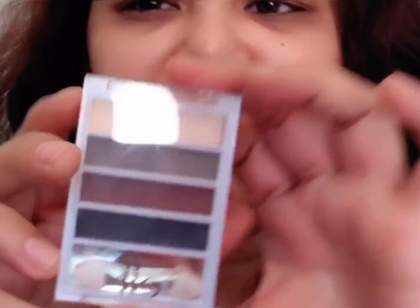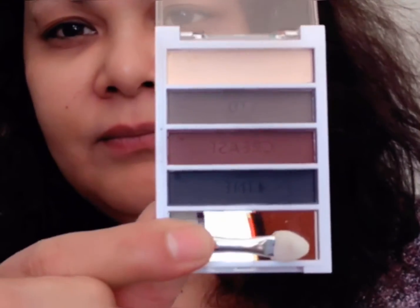They also gave me this one for free — it goes with the gift. It's the Elf Matte Pour Plum. It's okay, I mean, it's free.